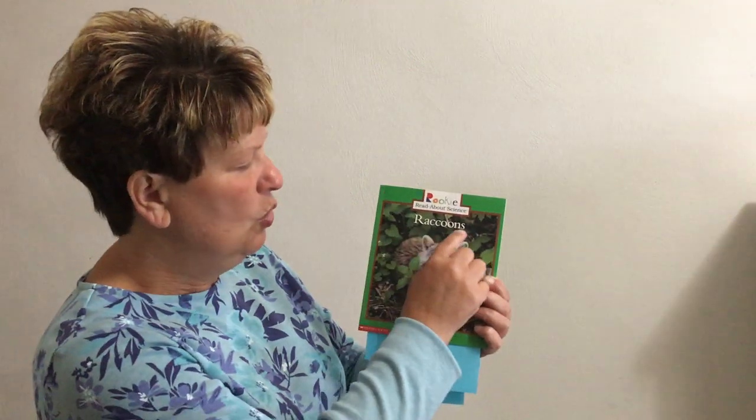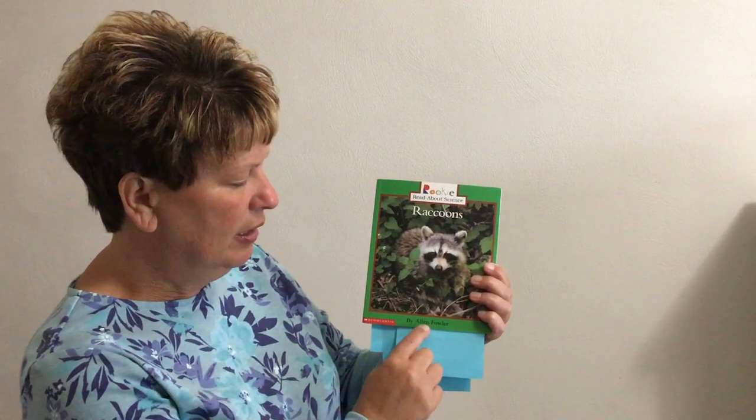Today readers, we have a nonfiction book. Remember, nonfiction books tell us facts or true information. In this book we are going to learn facts about raccoons. This nonfiction book does not have an illustrator because it has real photographs instead to help us learn more about raccoons. Raccoons, written by Alan Fowler.